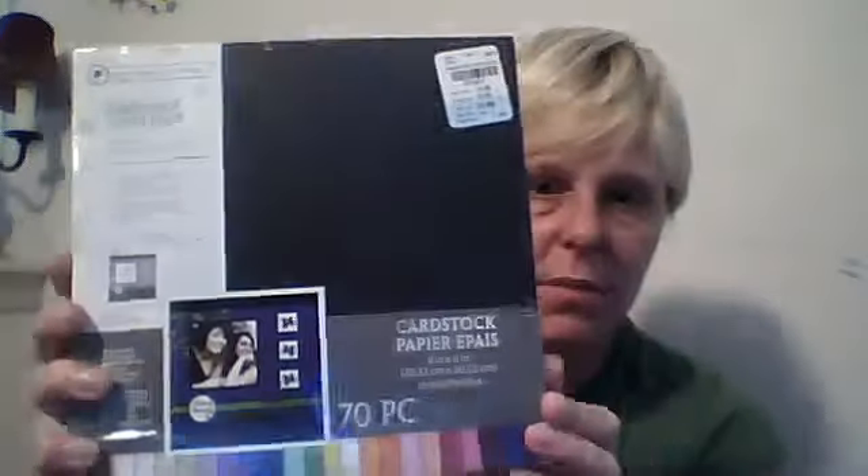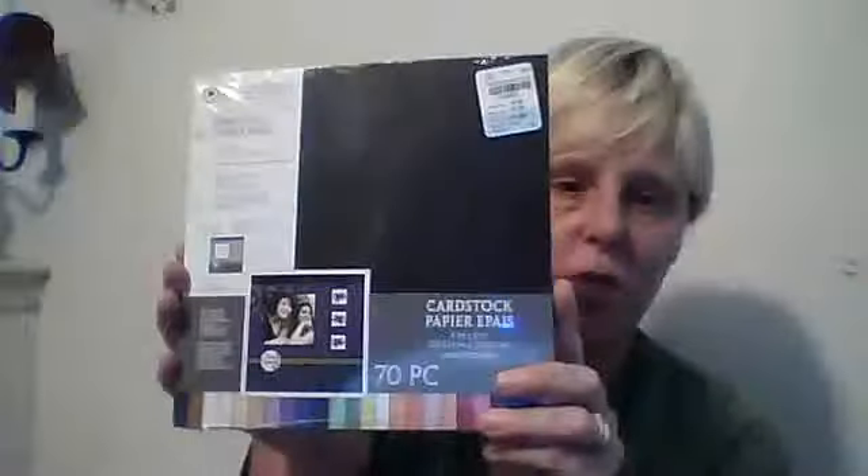I got three pads of the Autumn Leaves hardstock 12x12 white hardstock — 35 pieces for $1.99. It originally said it was $24.50, so I got three pads of that for $1.99. Then I also got the Autumn Leaves 8x8 hardstock, and it was $1.99 — originally $4.99.